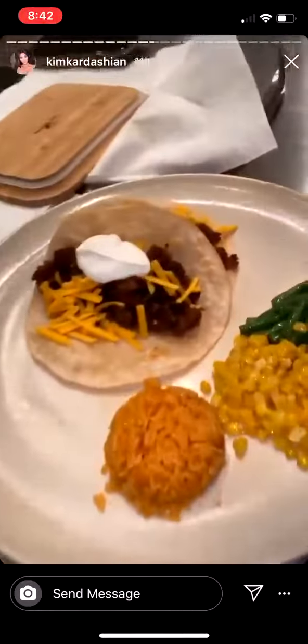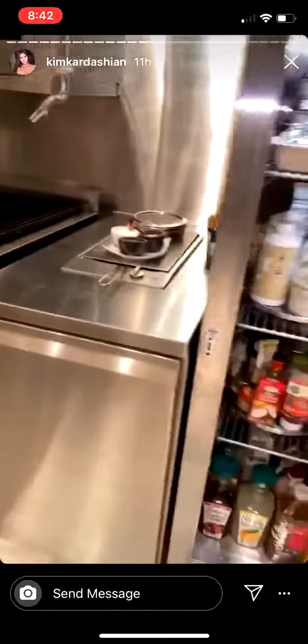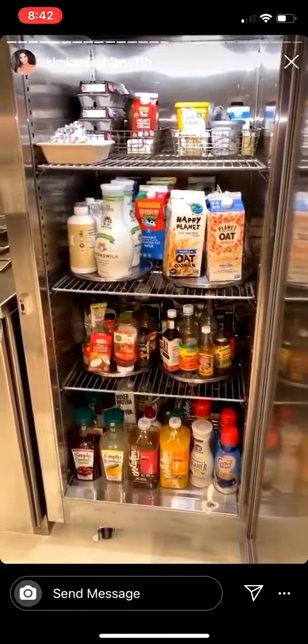Look what I have for dinner tonight — vegan tacos, this is all plant-based. Get what I'm eating tonight, then put all this deliciousness. And then if you want a little more, there's tons of oat milk and almond milk — you have this refrigerator water.